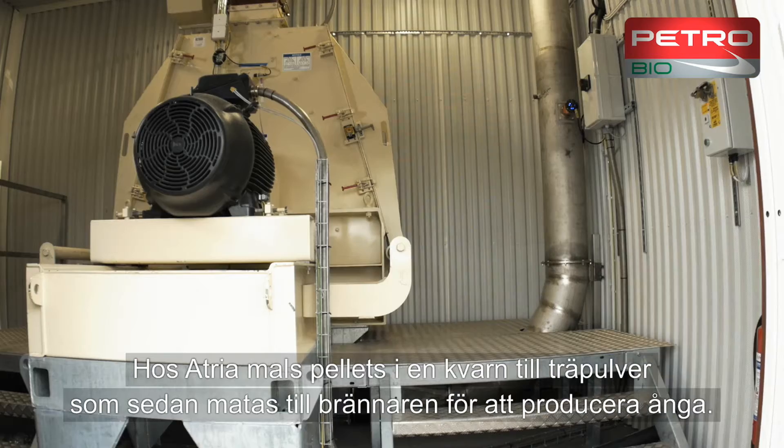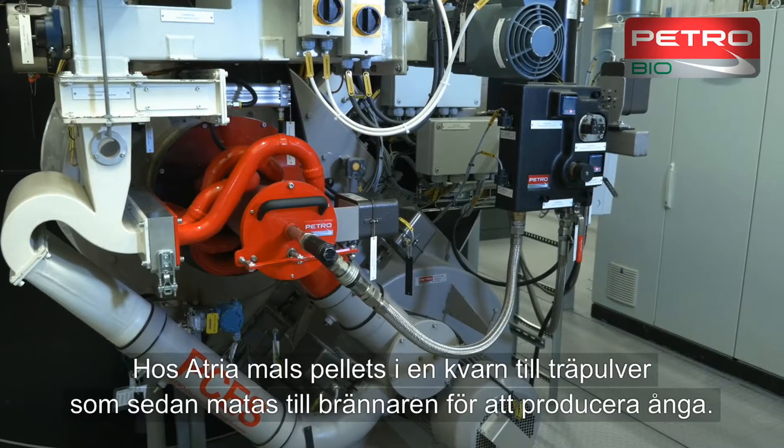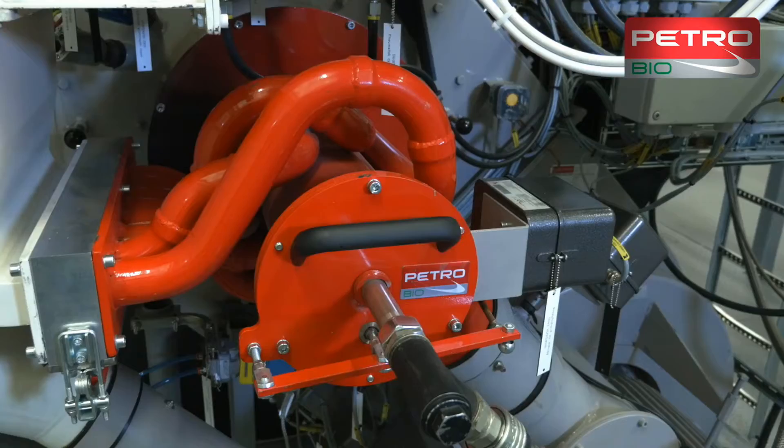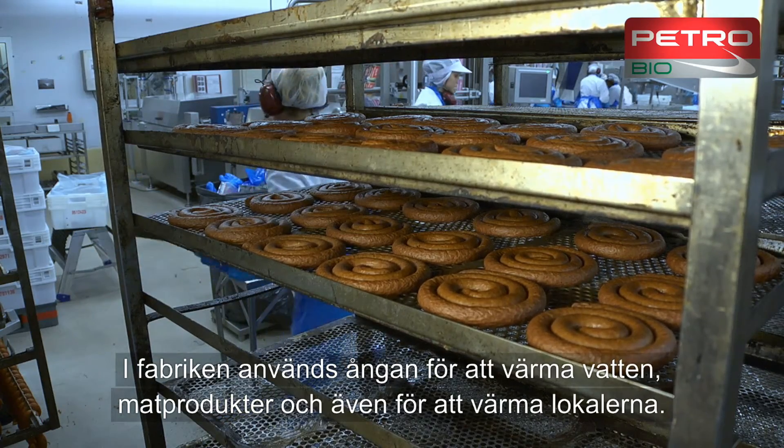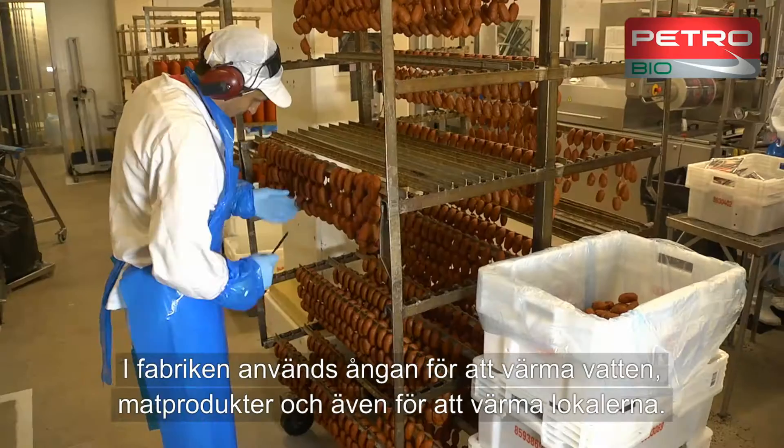At Atria, pellets are ground into wood powder, which is then fed to the burner to produce steam. The steam is used in the factory to heat water and food products and to provide general heating.